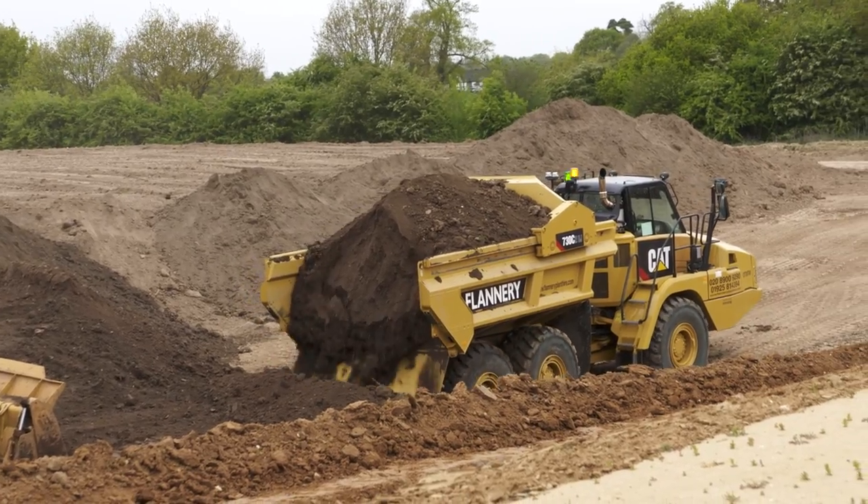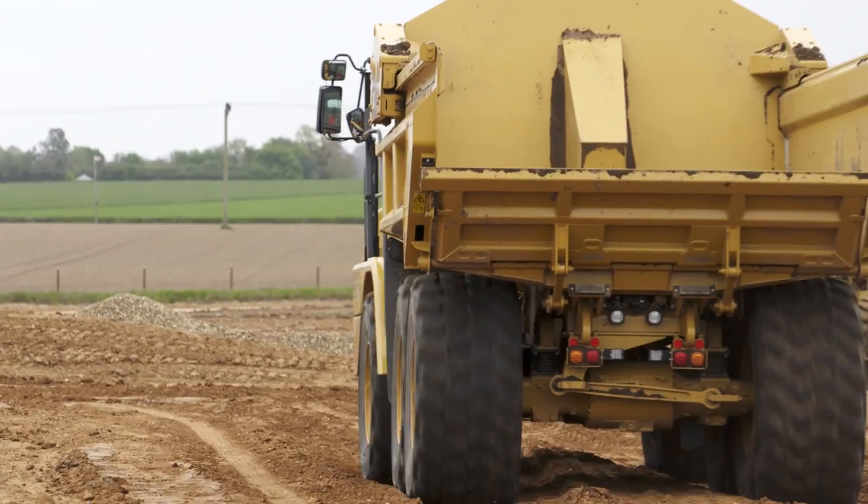We've received excellent feedback from both the operators and the client on site. I'm very confident that in the near future they'll be investing in a lot more ejector dump trucks.